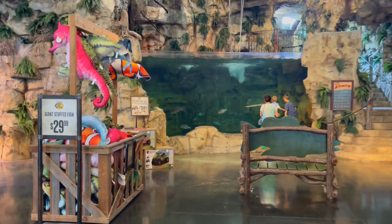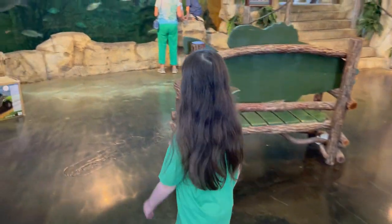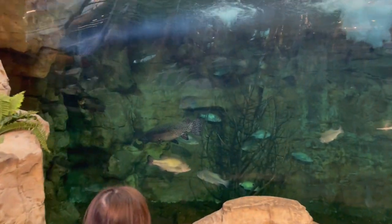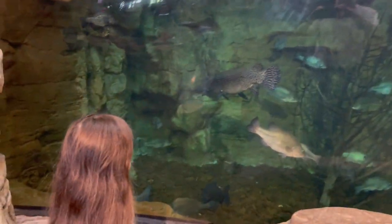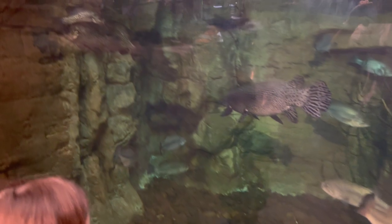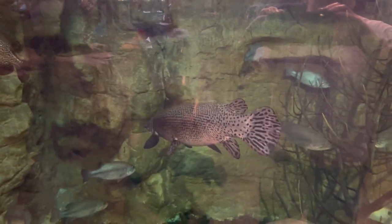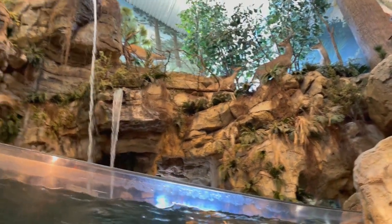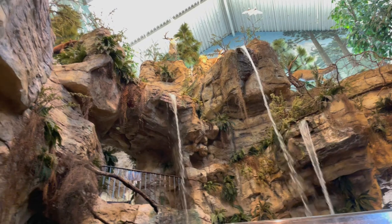I know my daughter really likes coming here and looking at it. As you can tell, she kind of pulls me all the way to the back here first. They just have a lot of fish in here that you can look at. It's a very, very pretty setup because it's kind of like a diorama almost. They have a bunch of stuffed animals, which I'll show you here in just a minute.